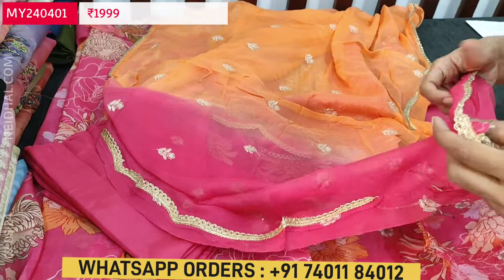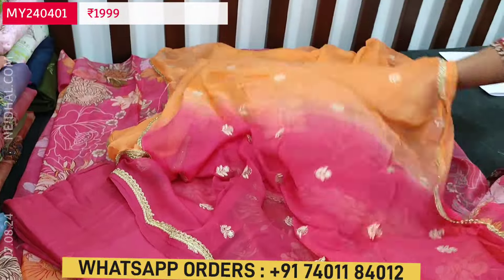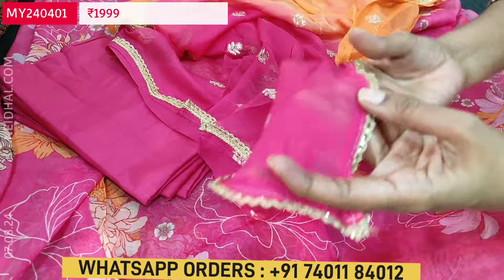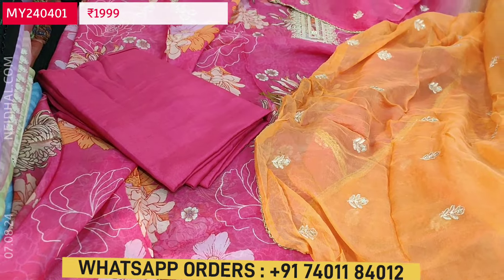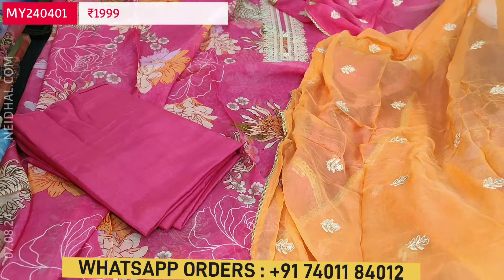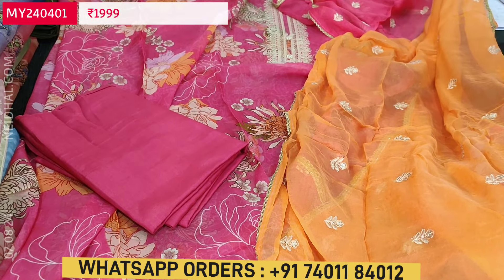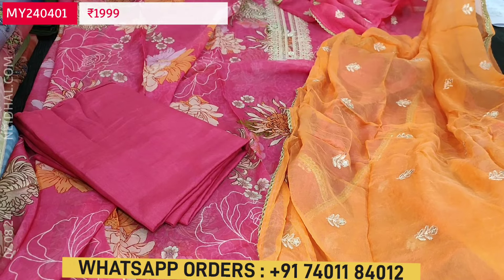The dupatta also has embroidery work and small sequence work. Fancy tapings are provided on all four sides — soft and flowy fabric in a dual-shaded peach and pink combination. The same color floral design comes on the top as well. Cost of this designer pure organza top teamed with pure chiffon dupatta is ₹1,399.